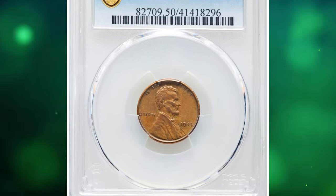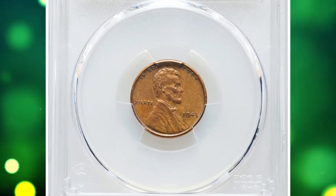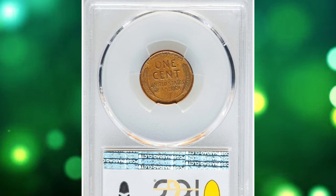1943 bronze Lincoln cent, famous wartime mint error. Graded as AU50 by PCGS.